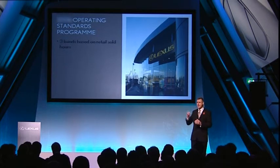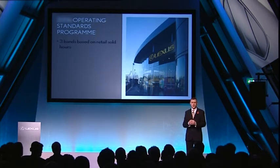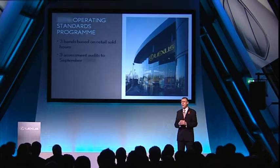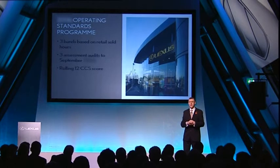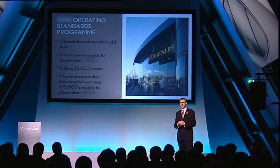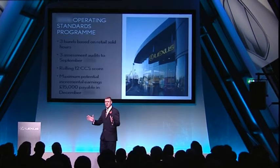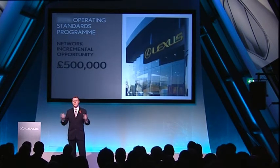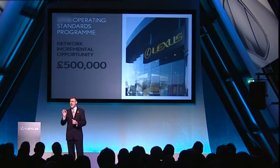Each Lexus centre has been placed into one of three bandings, based on Lexus retail sold hours performance submitted to BDI at the end of September. Your regional after-sales team will carry out three audits through the coming year to assess the score for these six elements. Added to this will be an additional score based on the rolling CCS score — the quarterly score, along with the 12-month CCS, is amalgamated. And provided the centre achieves the minimum threshold, this represents for a centre placed in Band A, for example, potential earnings of up to £15,000. You'll receive further details from your regional after-sales team, but I'm sure you've heard enough to recognise that LGB are serious about after-sales. This programme shows we are prepared to hand back more than half a million pounds to the network, rewarding you for keeping the focus on new and existing Lexus customers.